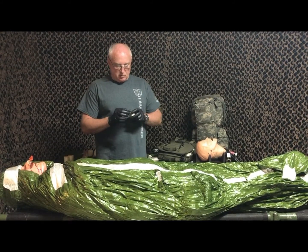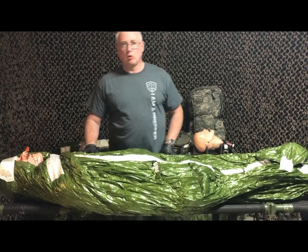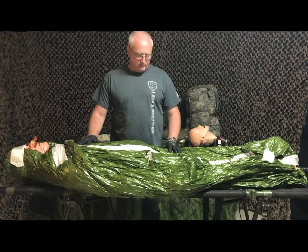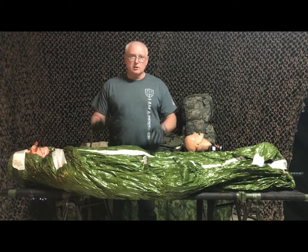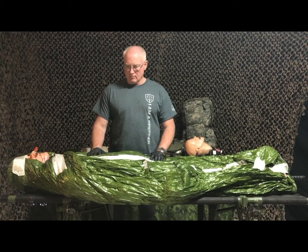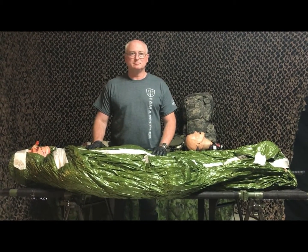This will keep the patient warm during transport. This is the blizzard blanket — we do have another video completely on that, so you might want to check that one out. But this patient is now ready to roll. Thanks.